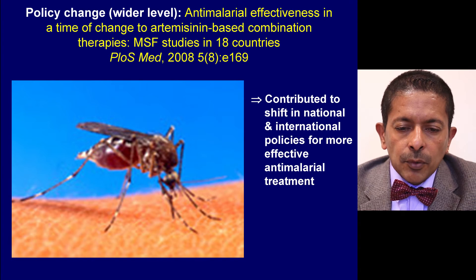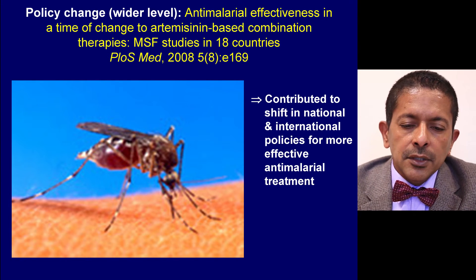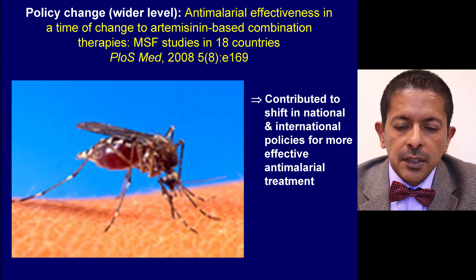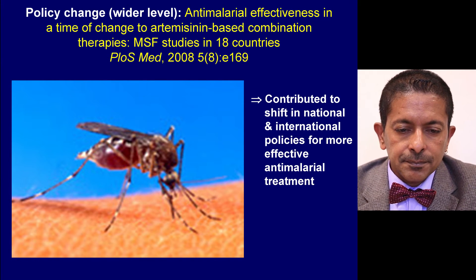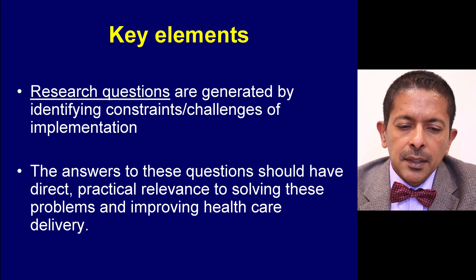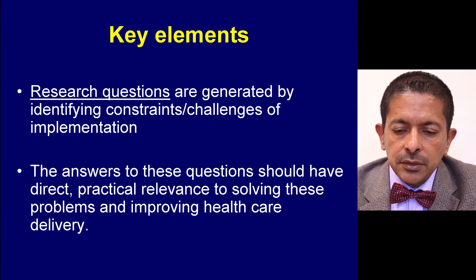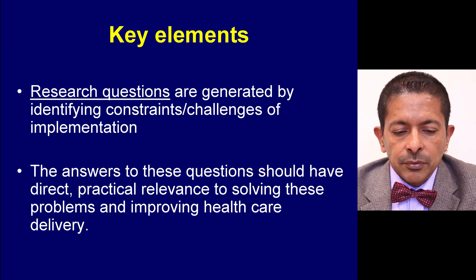An example of operational research having wider policy change implications is the various anti-malarial effectiveness studies conducted by MSF and Ministry of Health colleagues in 18 countries in Africa and Asia. These contributed to a shift in both national and international policies for more effective anti-malarial treatment — mainly the shift to artemisinin-based combination therapies. The key elements are that research questions were generated by identifying constraints or challenges of implementation, and the answers should have direct practical relevance to improving healthcare delivery.